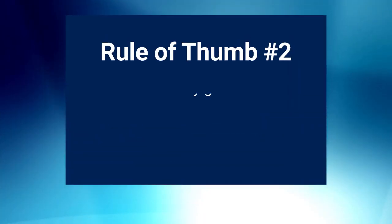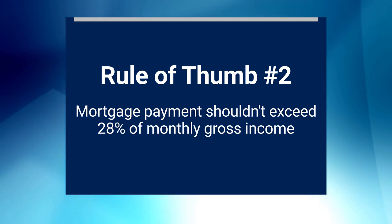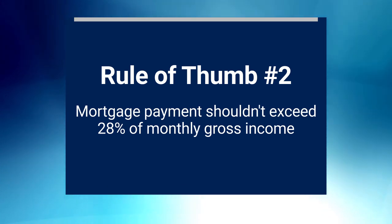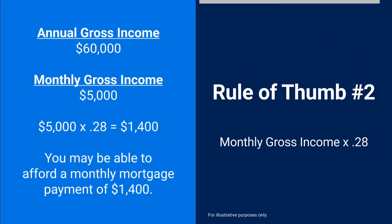The second rule of thumb states that your total monthly mortgage payment, which includes principal, interest, property taxes, and homeowner's insurance, shouldn't exceed 28% of your monthly gross income. If your annual gross income is $60,000, that means your monthly gross income is $5,000. $5,000 times 0.28 is $1,400, so you may be able to afford a monthly payment of that amount.